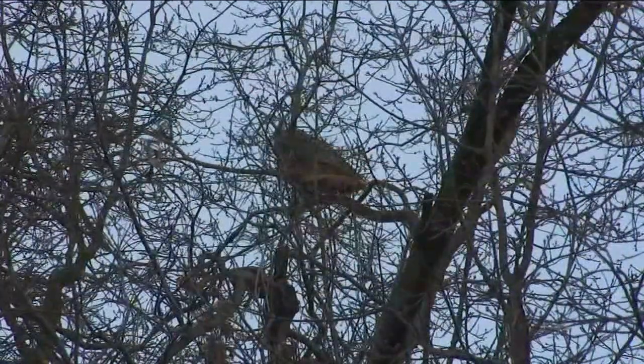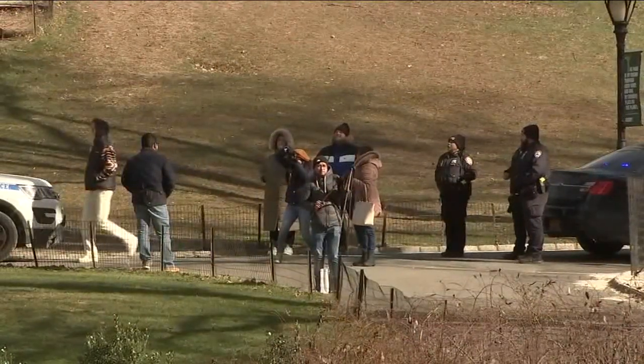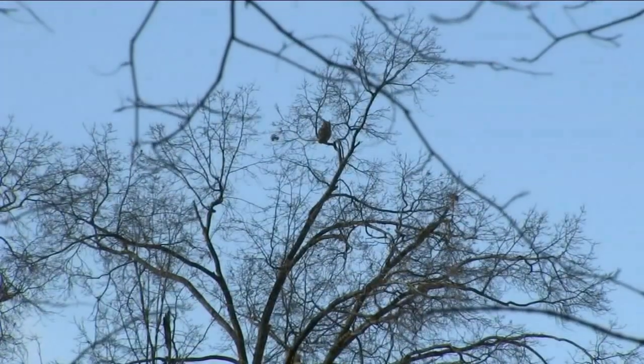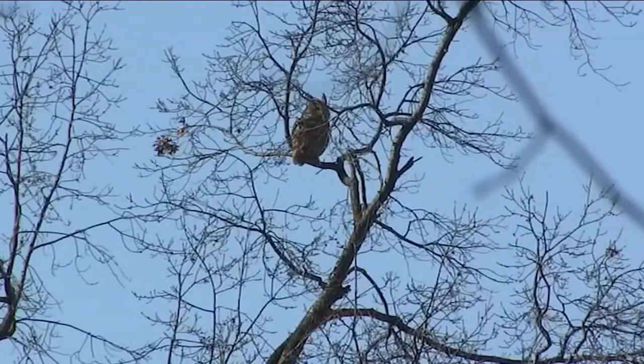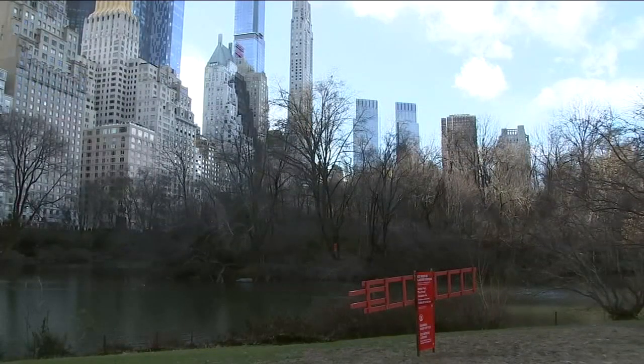Even in frigid temperatures today, the park filled up with avid birders moving through the park, hoping to get a glimpse. Lucy and her friend came from Brooklyn. When I woke up and I saw it, and I live in Brooklyn, I was just like, I have to come out here and see if I can spot it. So I got here, and it's hanging out in that tree up there. Today Flacco spent most of his day on a branch at the top of a tree near the southeast corner of Central Park, just a block or so from the zoo.